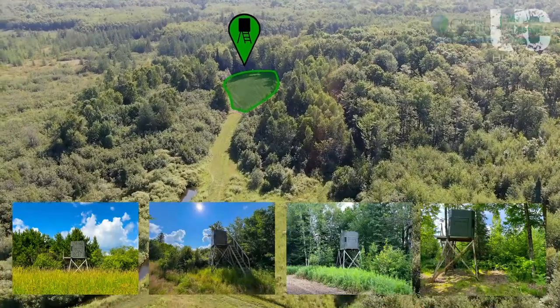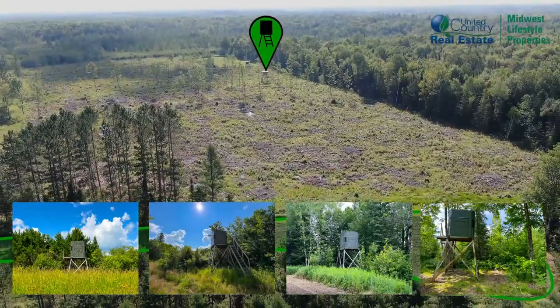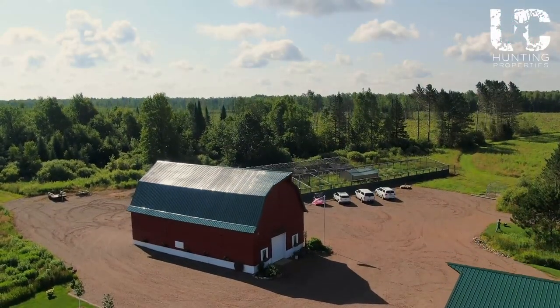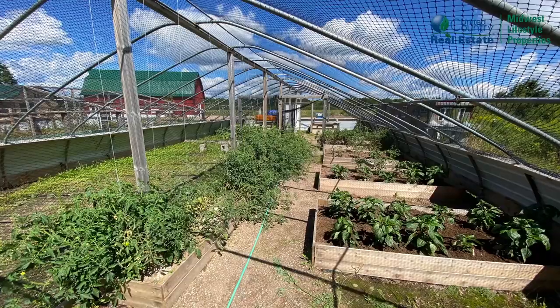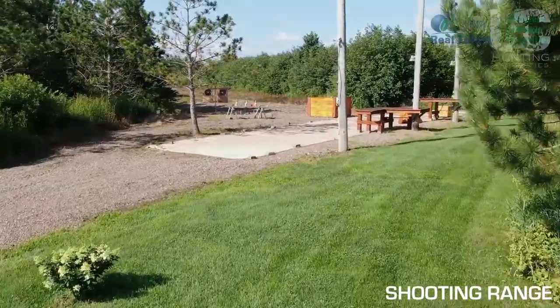Spread across the property are four distinct food plots all equipped with Shadowhunter blinds, so you'll be ready to rock right away on opening day this fall. Additionally, the property includes a 30-by-100-foot commercial greenhouse, a 40-by-150-foot pen for upland bird housing, as well as a shooting range with all accessories needed.